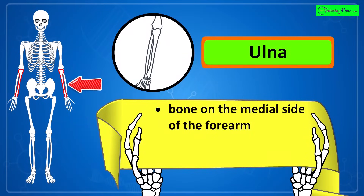That's the ulna, the bone on the medial side of the forearm. It is longer than the radius.